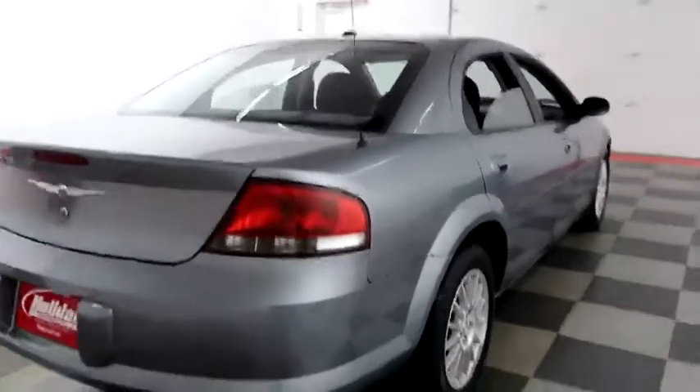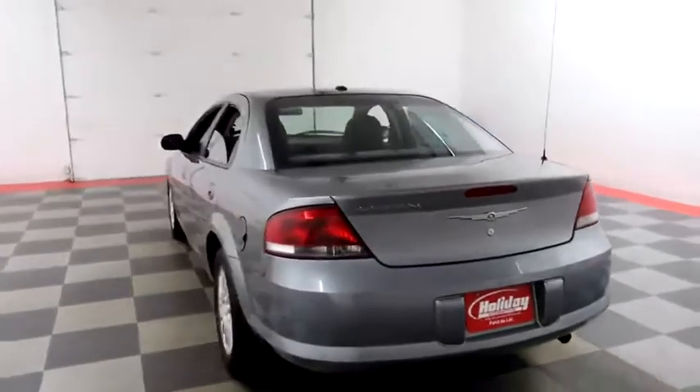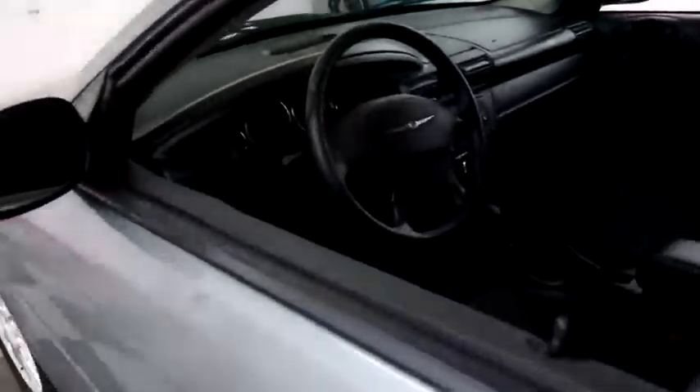Swinging around the back end. Holiday Automotive is located on the corners of highways 41 and 23 in Fond du Lac. We're Wisconsin's largest used car dealer, so it's certainly worth the trip.